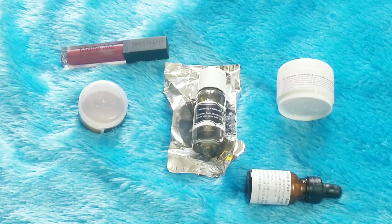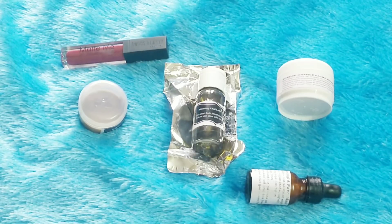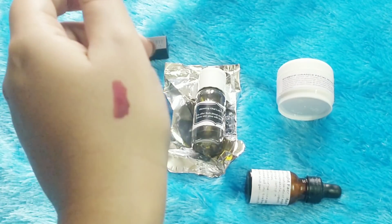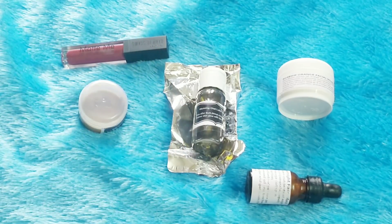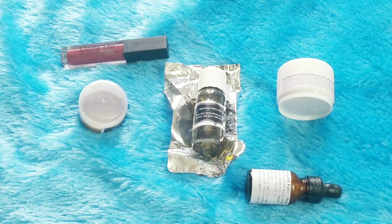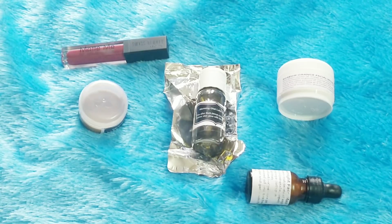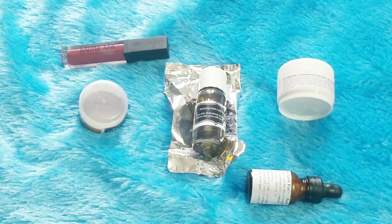I'm definitely excited to try these products and I'll be including them in my routine. The lipstick shade is so pretty — I absolutely love it. That's my review of the Organo box by Glamitup for January. Just four more days are left, but if you're still interested, I think for 240 rupees including shipping, this is a deal worth trying. I liked it and let's see how it works.